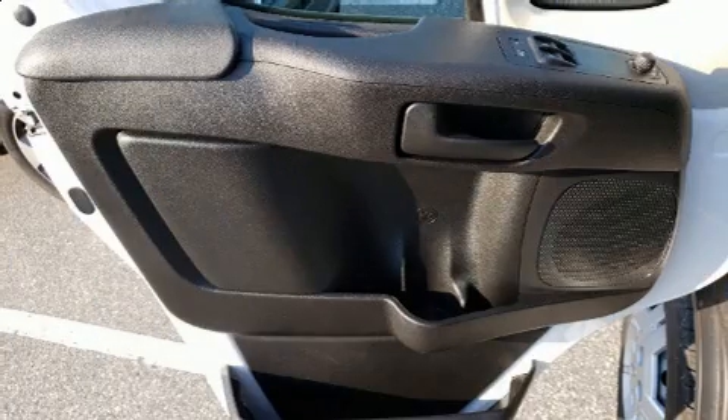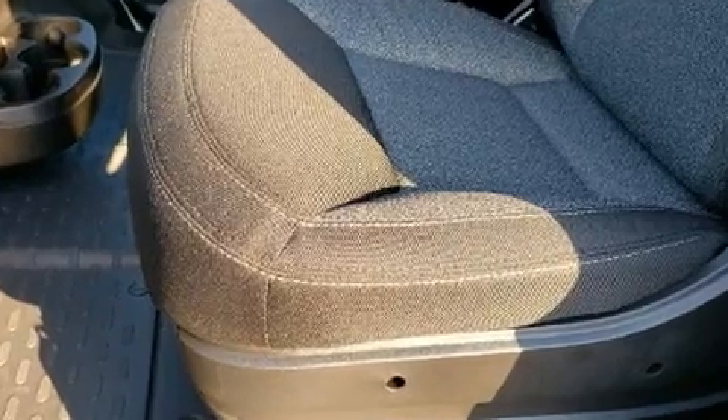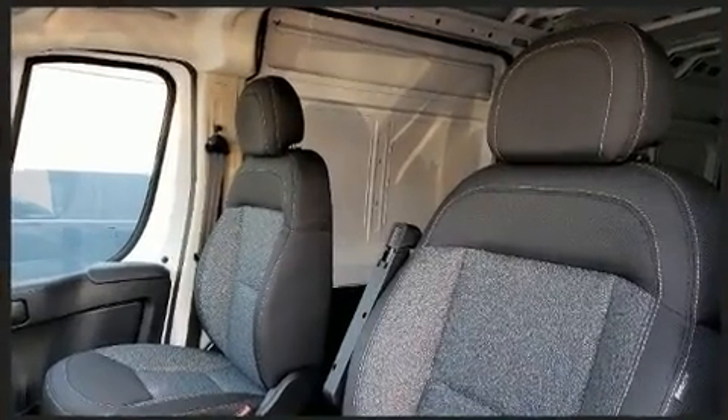It distinguishes itself from the competition with features such as one-touch window functionality, a trip computer, power door mirrors and heated door mirrors, remote keyless entry, and much more.